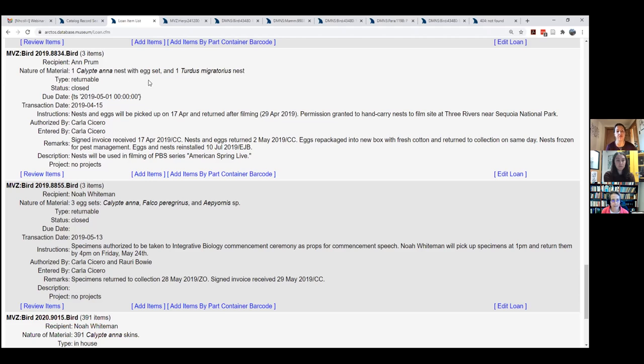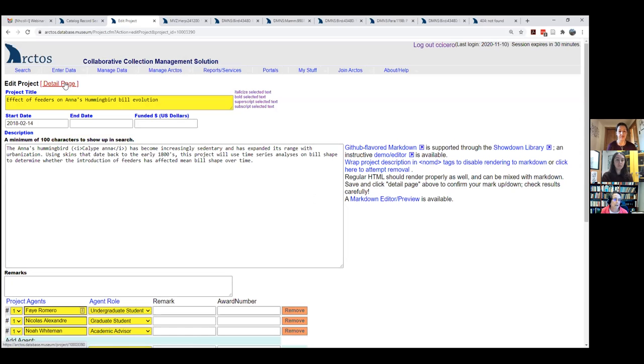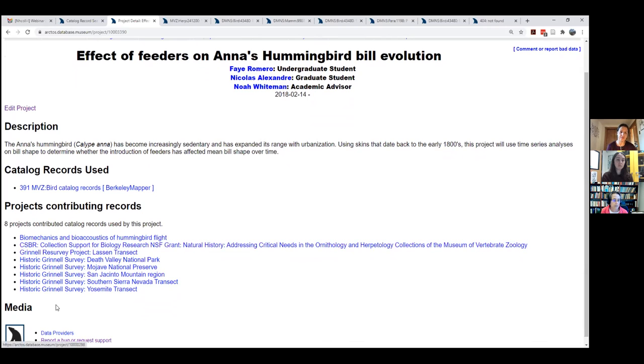Here's a loan for eggs and nests sent for filming a video, and an in-house loan for a graduate student undergraduate project measuring hummingbird skins in-house — we created a loan just to track that. You can also see links to projects. You can create projects linked to transactions, with a description of the project, who was involved, different collections that contributed records, and all specimens used. You can click on records, map them, etc.